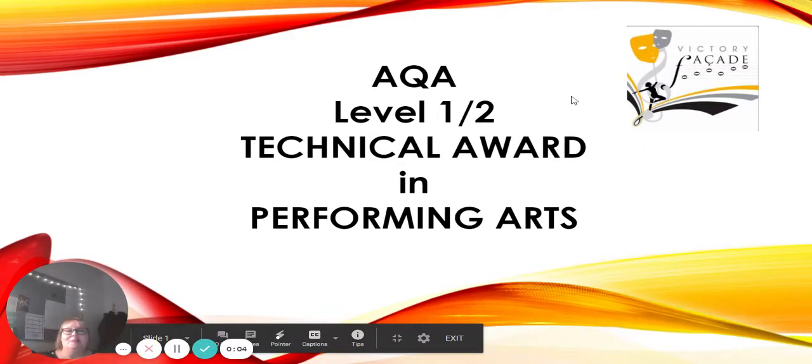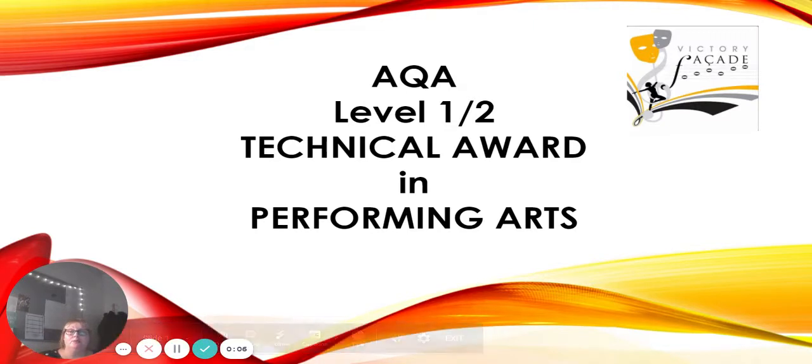Hi everyone, this is Miss Kirsten and I'm here to tell you about the Technical Award in Performing Arts, which is what we offer at Key Stage 4 at Victory. It is a Level 1 and Level 2 qualification and it is the equivalent to a GCSE.